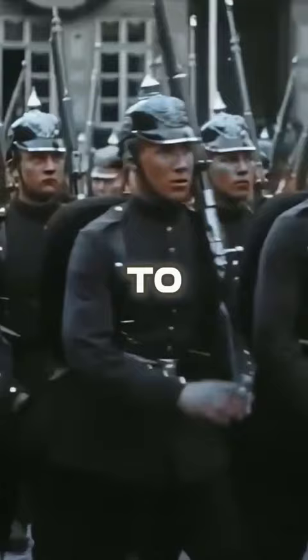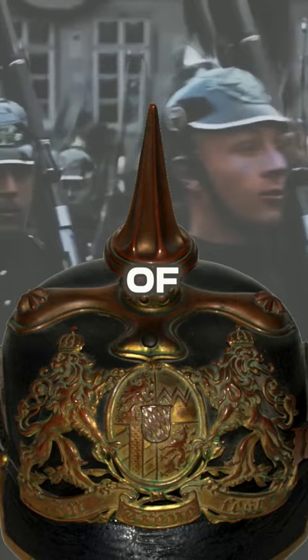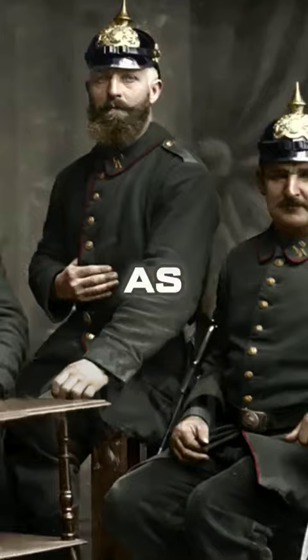But what was the purpose of the spike on the helmet? The most likely origin of spikes on helmets is to deflect vertical sword blows aimed at the head, but later, as military equipment evolved, it became merely an aesthetic accessory. Also, these spikes were a more practical substitute for the plumes worn by military officials.